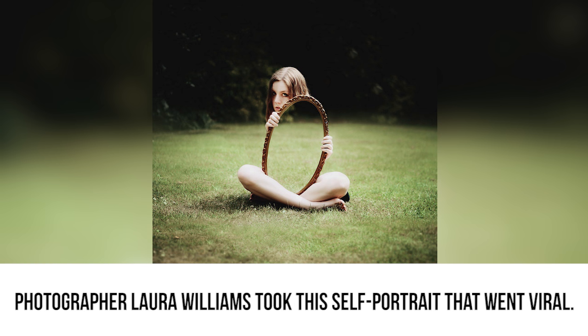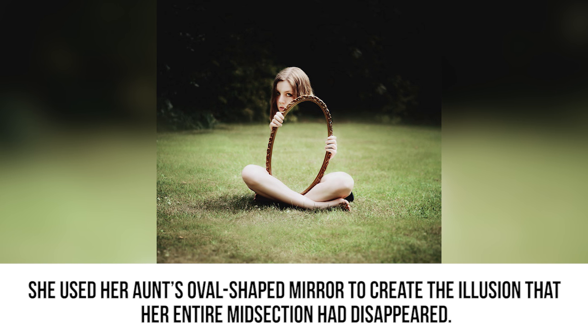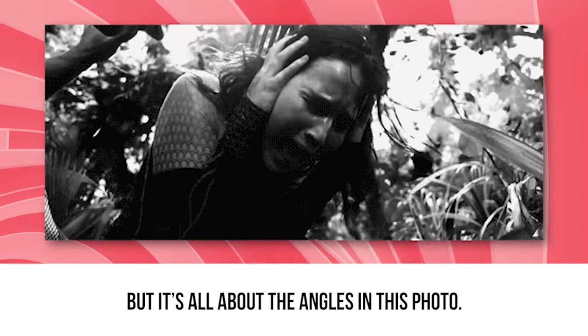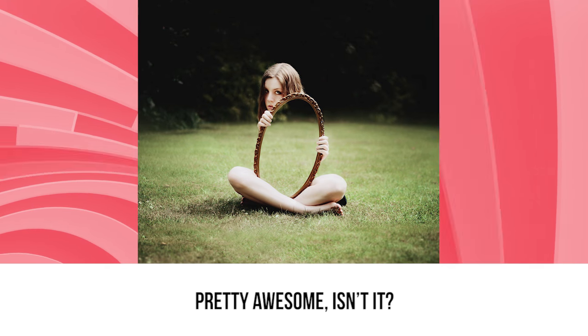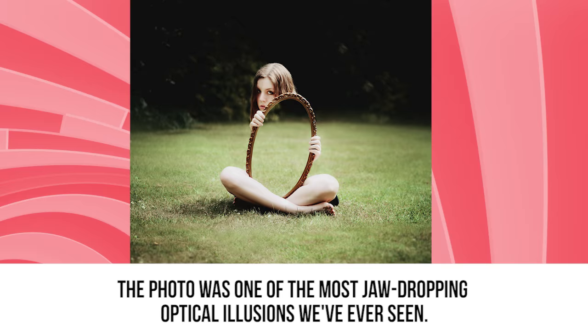Invisible photographer. Laura Williams took this self-portrait that went viral. She used her aunt's oval-shaped mirror to create the illusion that her entire mid-section had disappeared. But it's all about the angles in this photo. After positioning the mirror, she perfectly concealed her torso behind it. Pretty awesome, isn't it? The photo was one of the most jaw-dropping optical illusions we've ever seen.